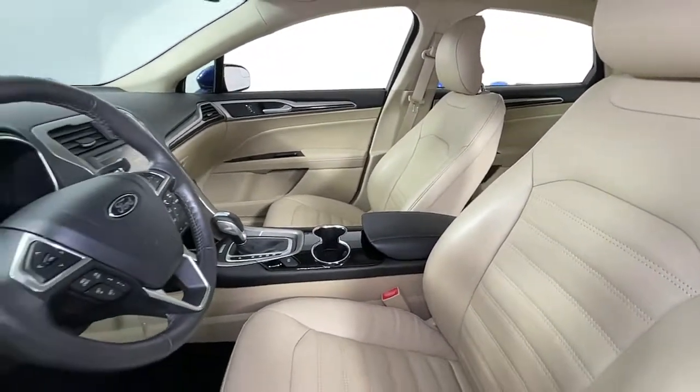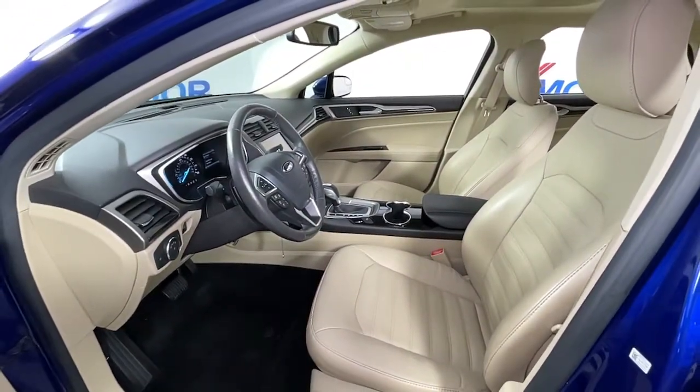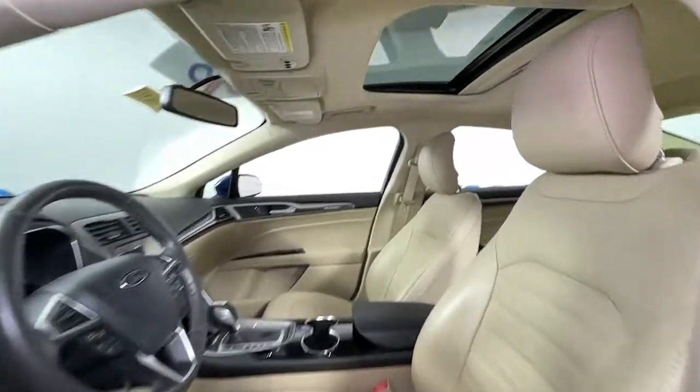Feel the confidence that comes from making your daily drive in this efficient four-door with an upscale feel. Our knowledgeable staff will take care of every detail and give you an outstanding test drive experience. Thank you.